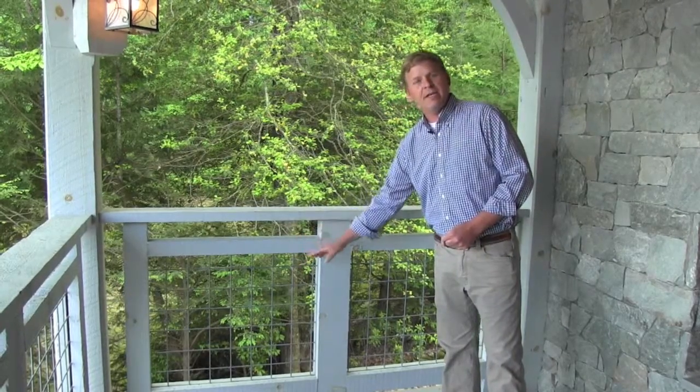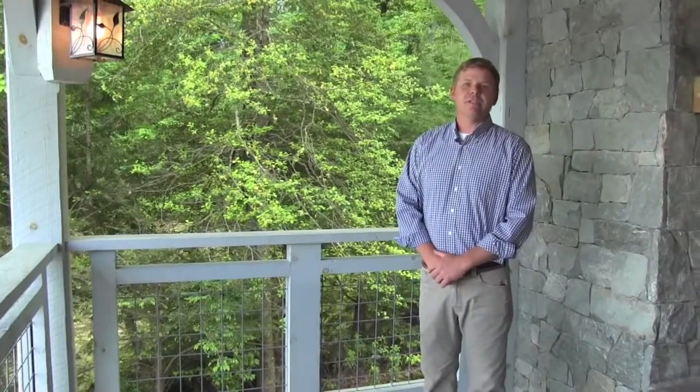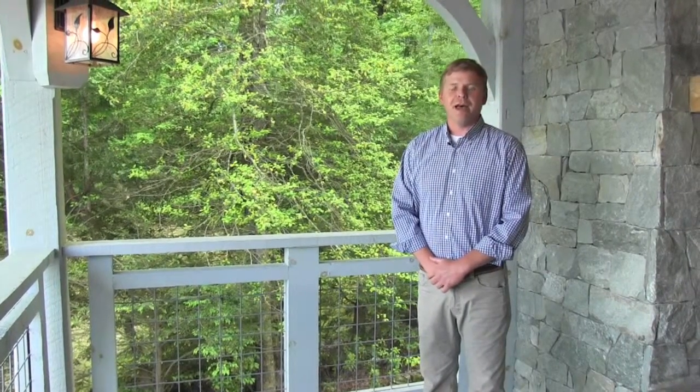We've been able to allow for spacing and less obstruction on your view to capture those great moments and those great vistas and views that we have here in Western North Carolina.